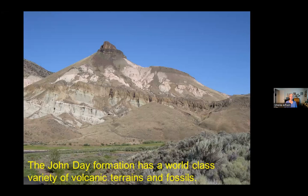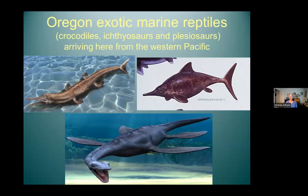The John Day Formation has world-class fossils, and it's all the result of volcanism. Oregon has some pretty exotic reptiles — we have crocodiles, ichthyosaurs, this porpoise-looking reptile that was living here during the time of the dinosaurs. These creatures were in the ocean. Some of them are very exotic, meaning they are not native to North America. They show in their fossil and bone structure that they're actually more related to ones in Asia rather than those native to North America.